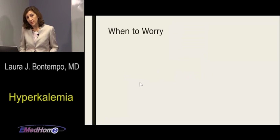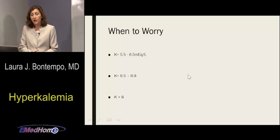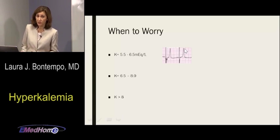Now I have my potassium level and my EKG. We correlate them to decide how worried to be. Hyperkalemia breaks down into mild, moderate, and severe — these are not hard and fast but give you ranges. Mild hyperkalemia is 5.5 to 6.5 — you get those tall, pointed peaked T waves; you touch the end with your finger, you'd prick yourself. Moderate is 6.5 to 8, and anything greater than 8 is severe.